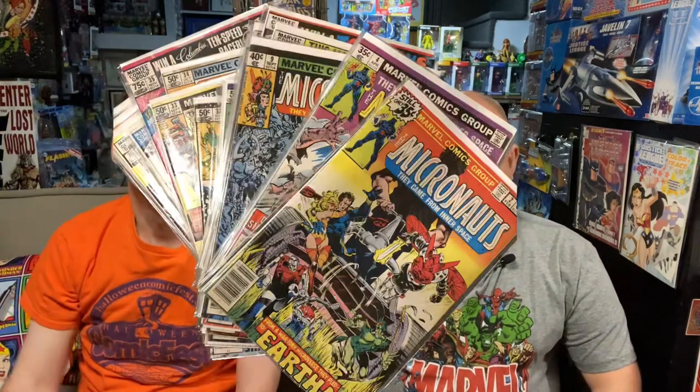I almost got the entire run of the original Micronauts Marvel comic just from the dollar bins, at one convention. It was a pretty amazing find. It's a really good haul video. Check it out.